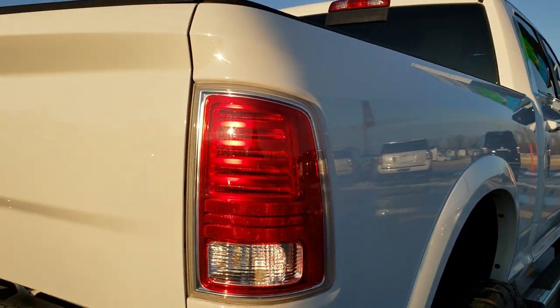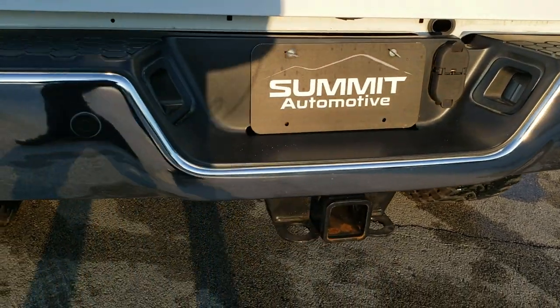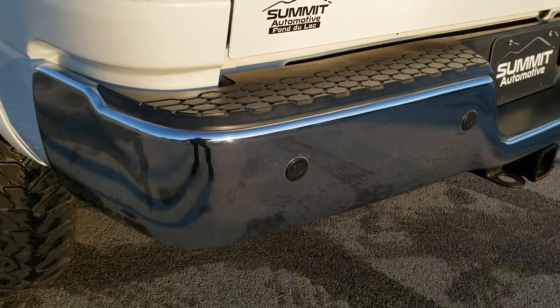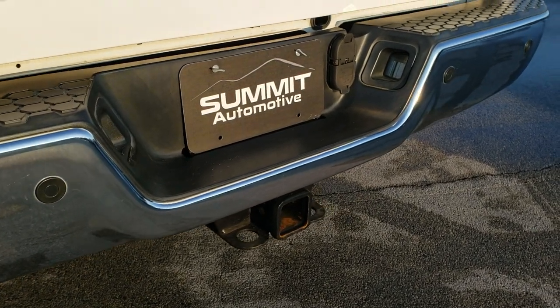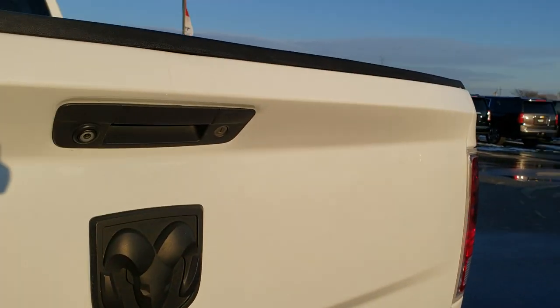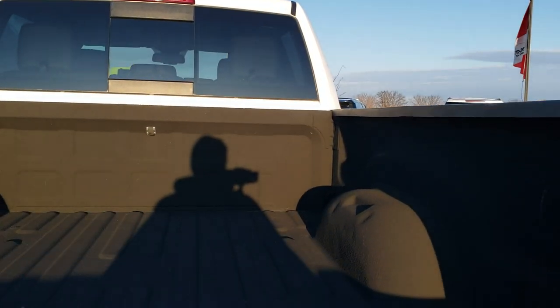I didn't see any dents or dings on that box. Coming around to the back of the vehicle, the rear bumper is absolutely perfect — no dents or dings. It does have backup parking sensors and a full towing package, which includes the receiver hitch and 4-pin and 7-pin wiring. The tailgate is in excellent shape and has a locking tailgate with a backup camera. It has a spray-in bed liner that's in really nice condition as well.